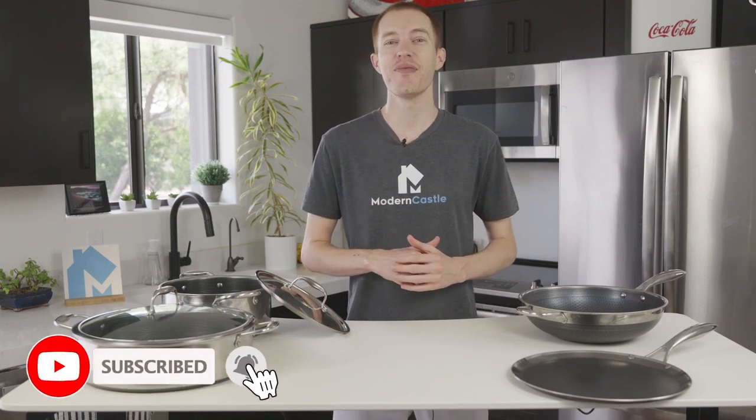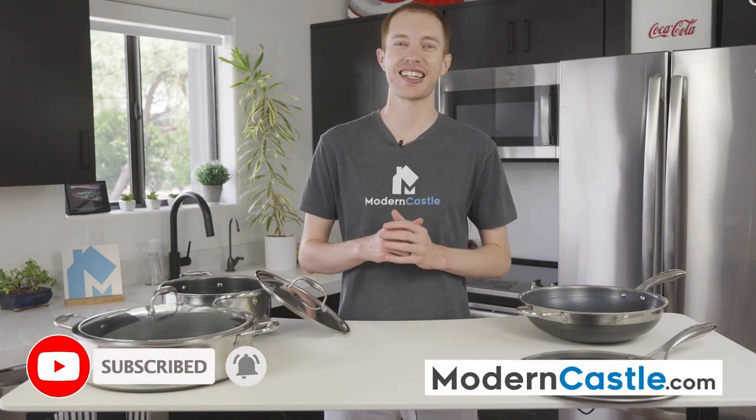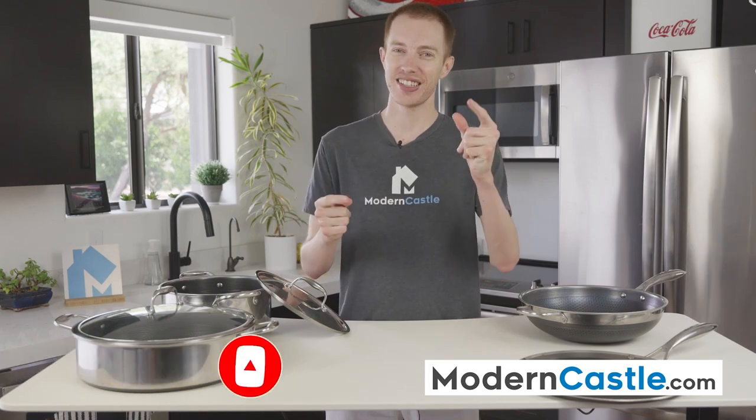Well guys, that's it for this video. I hope you found it helpful. Comments and questions, please drop us those notes down below. If you're interested in buying Hexclad, we've got links in the description. For more from Modern Castle, be sure to get subscribed, ring that bell, and visit us over at ModernCastle.com. As always, thank you so much for watching.